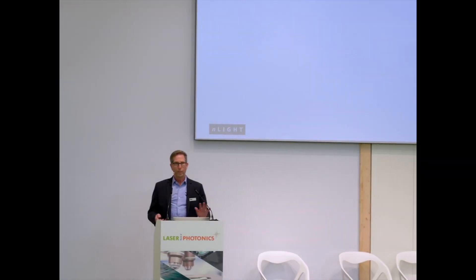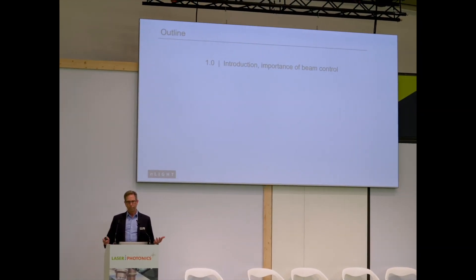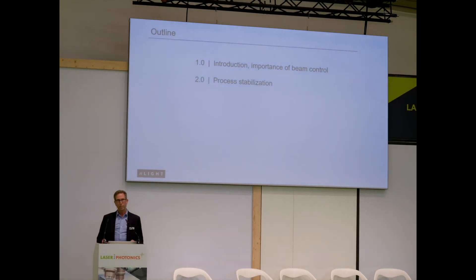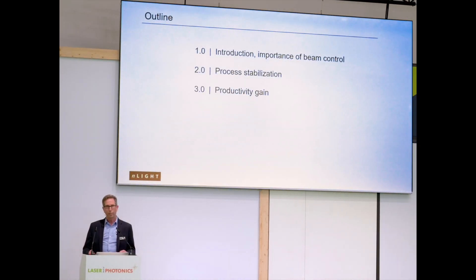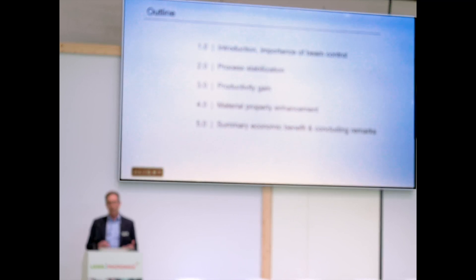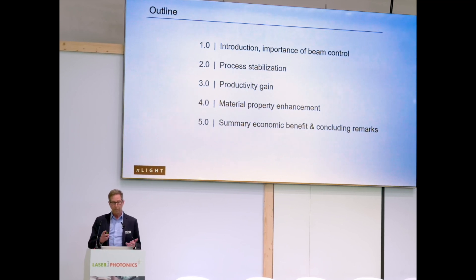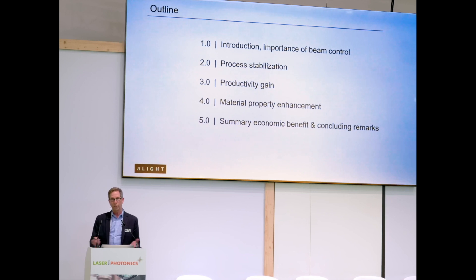So the outline of my talk: I'm going to start with a very brief introduction and talk about the importance of beam control, then go straight into the three factors I'm going to highlight — process stabilization, productivity, and material property enhancements. And then collectively, I will summarize the economic benefits that beam control brings to the powder bed fusion market, with some concluding remarks.